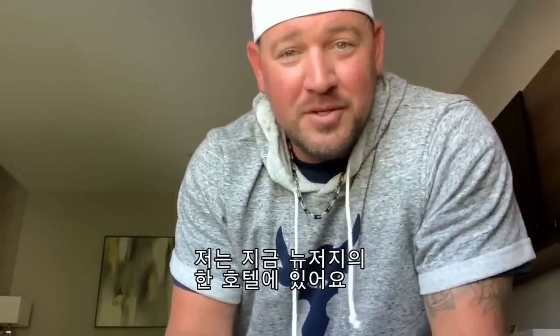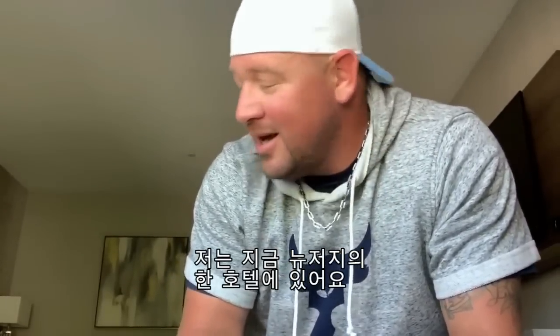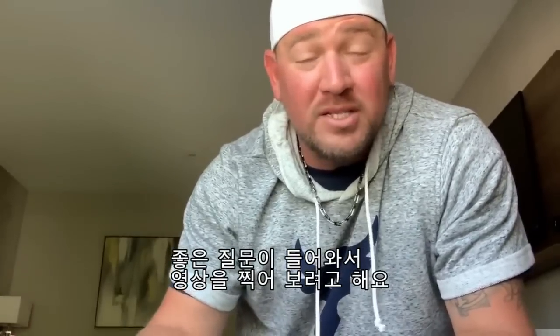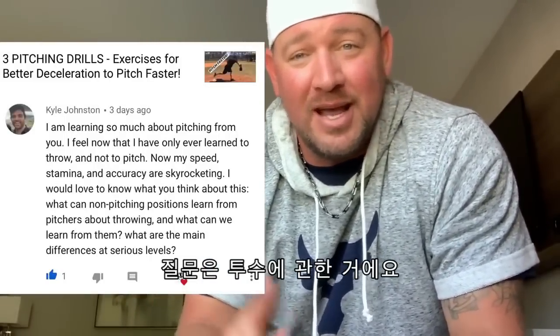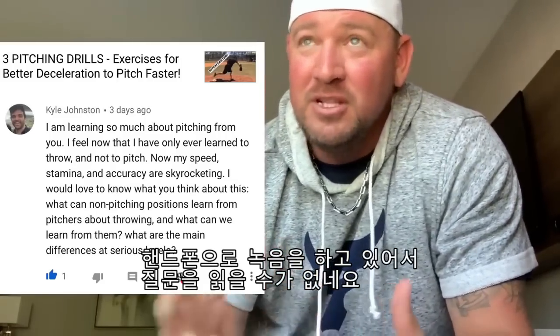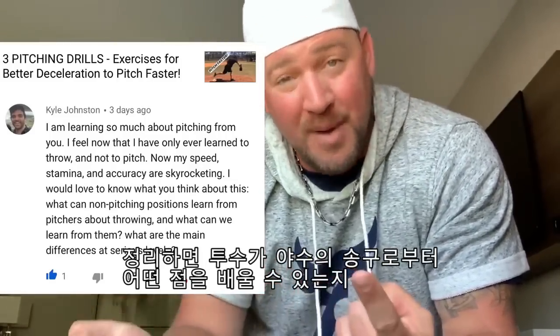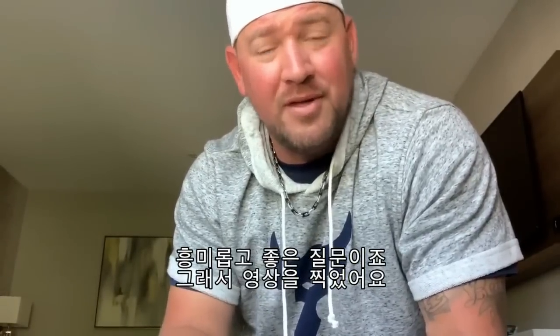Hey, what's going on guys? I'm coming to you from a hotel in Edgewater, New Jersey. KJ the baller is in the background here, my wife's in the bathroom right now. But I wanted to make a video for you guys — I've got another great question. The gist of it is: what can pitchers learn from position players about throwing, and what can position players learn from pitchers about throwing? That's a really interesting question, so I wanted to make a video to answer that.